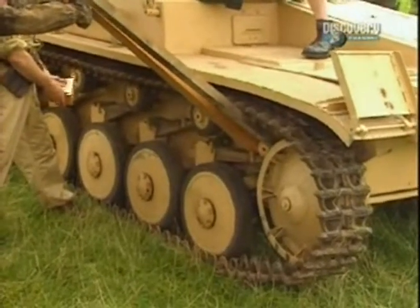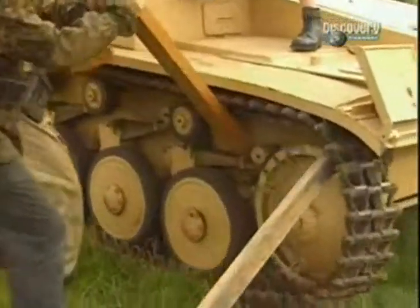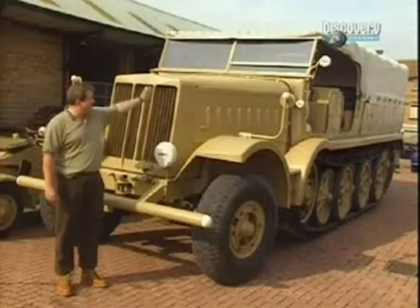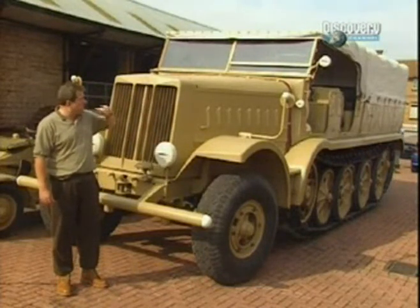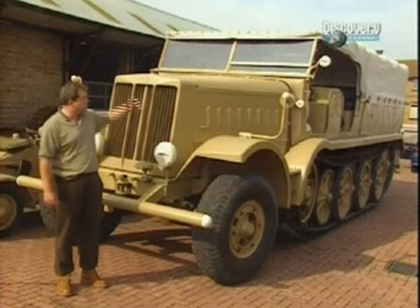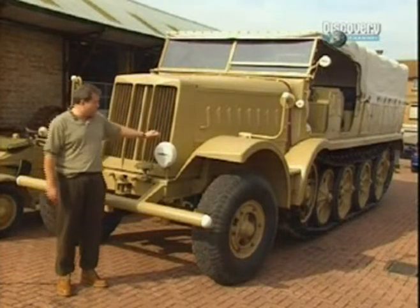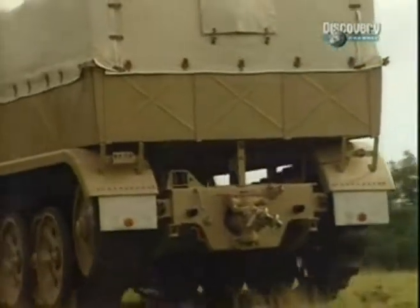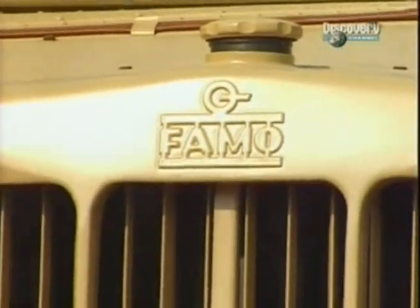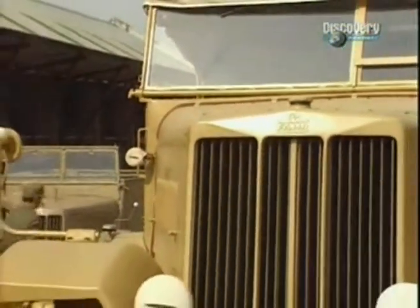The recovery mechanics and tank transporter drivers of both sides often plied their trade under fire. In the event that your Tiger did break down, this is what you needed to move it — this is a FAMO prime mover. There was also a recovery version with a huge spade on the back, which would dig into the ground to give it the anchorage needed to pull the Tiger. In practice, they found you actually needed three of these vehicles linked together to effectively move a Tiger. It was a difficult operation, and these were in fairly short supply — a big target like this isn't necessarily going to be taken onto the battlefield with any degree of safety or certainty.